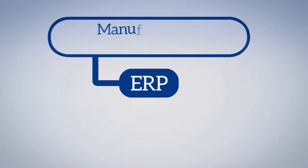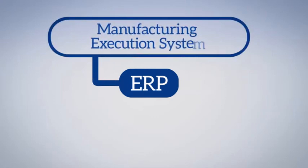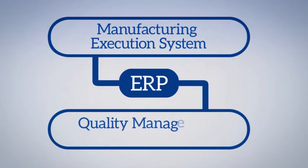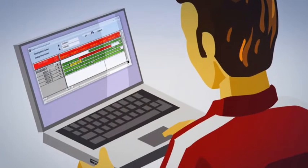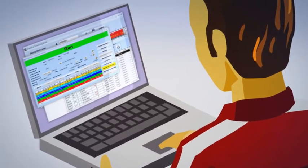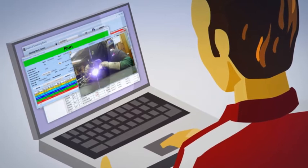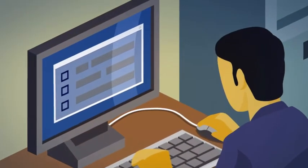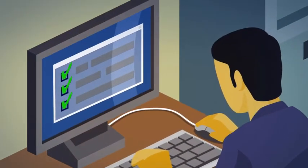A complete ERP solution integrates a Manufacturing Execution System, or MES, and a Quality Management module. MES enhances ERP with up-to-the-moment shop floor and in-process job data, providing you the ability to make critical adjustments immediately.